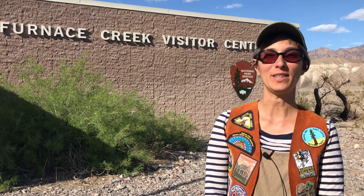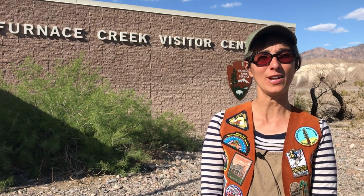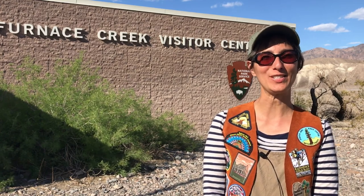Do you know why we call this area a national park? National parks are protected places that are set aside to be preserved so that everyone now and in the future will be able to enjoy and learn from them. Each park is unique and teaches us about either an important habitat, a historical event that took place there, or people who lived here long ago.